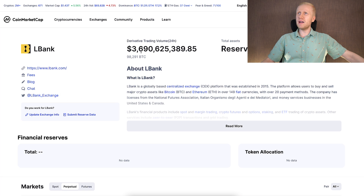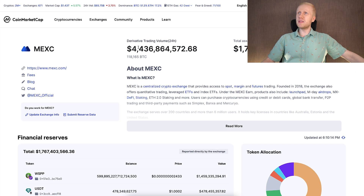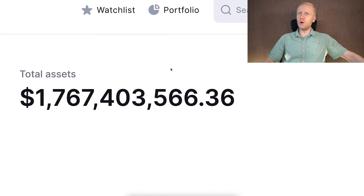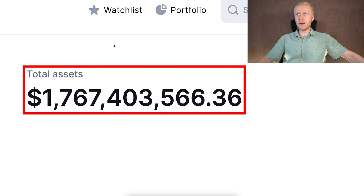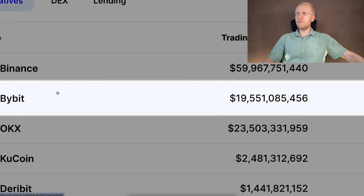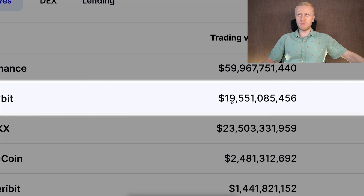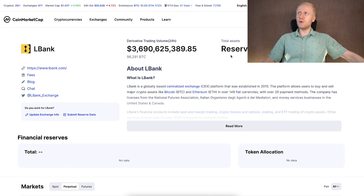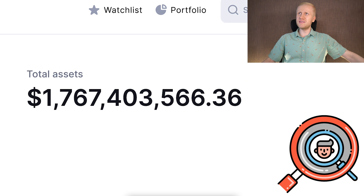Comparing trading volume: L-Bank is a few billion dollars a day, but MEX usually has higher trading volume each day and has more transparently verified their assets. But compared to Bybit, Bybit has trading volume measured in tens of billions of dollars — so Bybit is the biggest of these three. On Bybit you need to do KYC, so you need to decide which platform you want to use for making money.